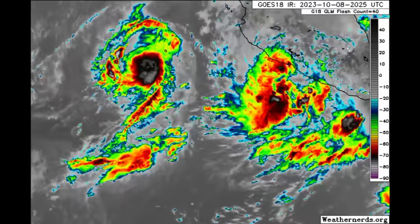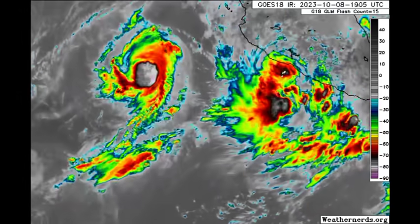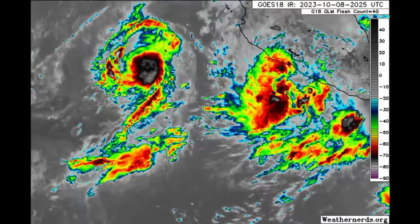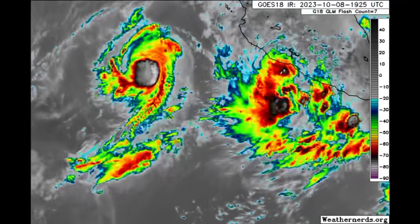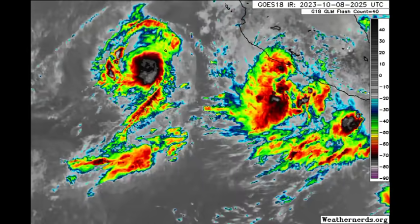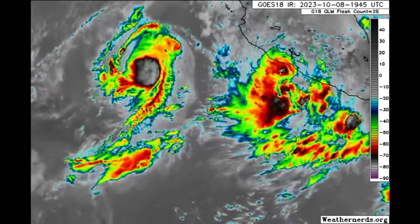Hi everyone, this is Danny and welcome to this updated video. We're going to be taking a look at what is happening across the Atlantic and also the Eastern Pacific, where there are two active tropical cyclones. We're going to kick things off looking at the Eastern Pacific.